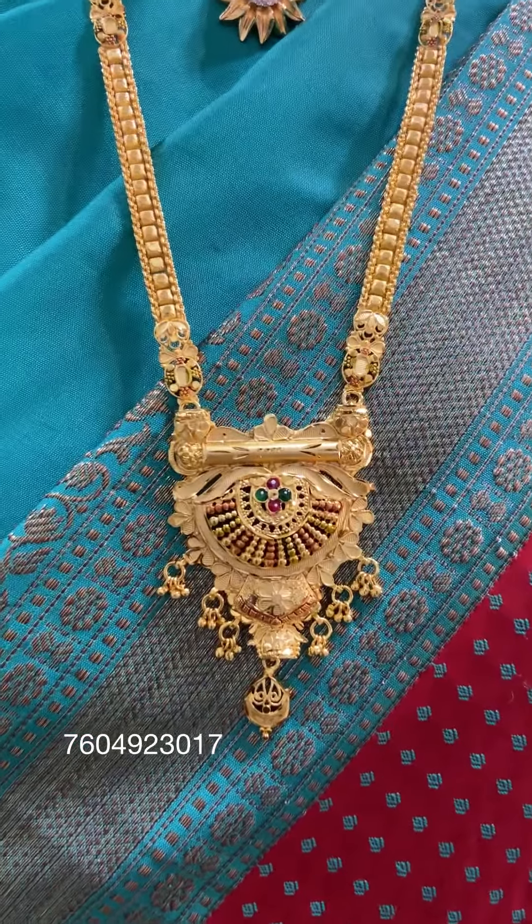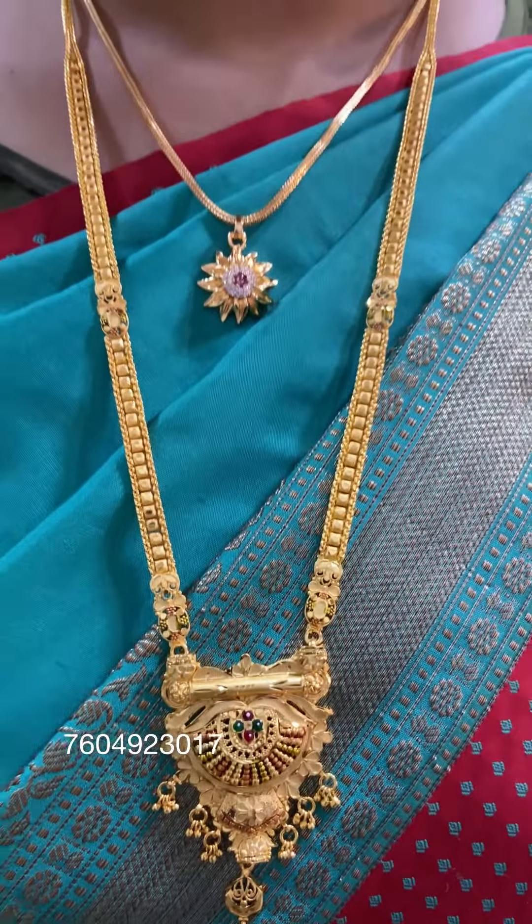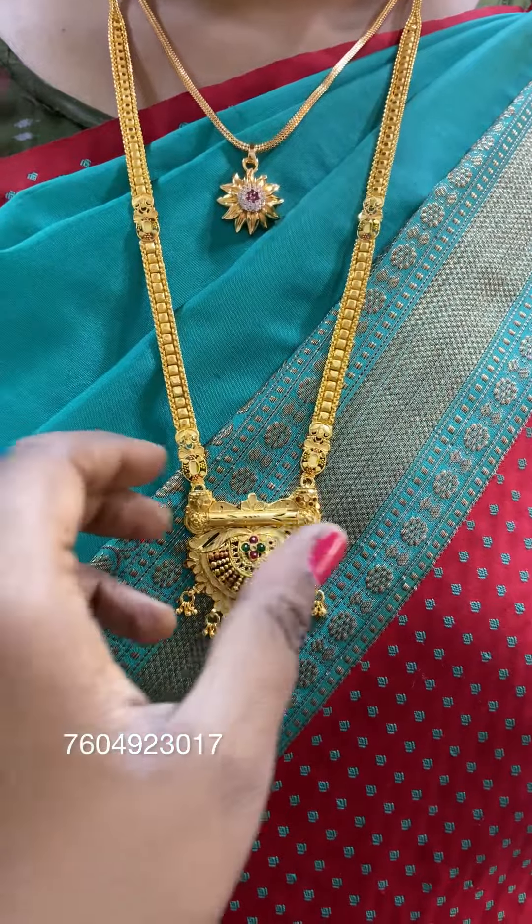Hello, welcome back to Ganga Collections. 1g Gold Feltry new designs — what are the new designs for the Haram? Let's look at the price details.